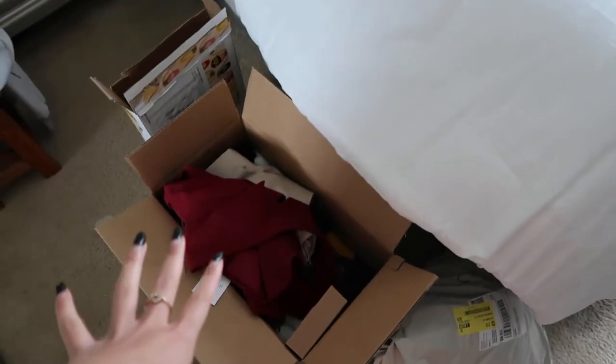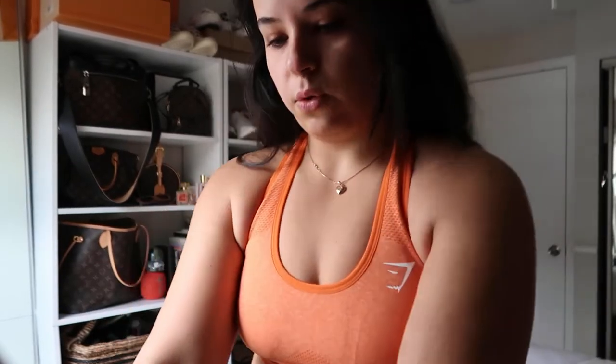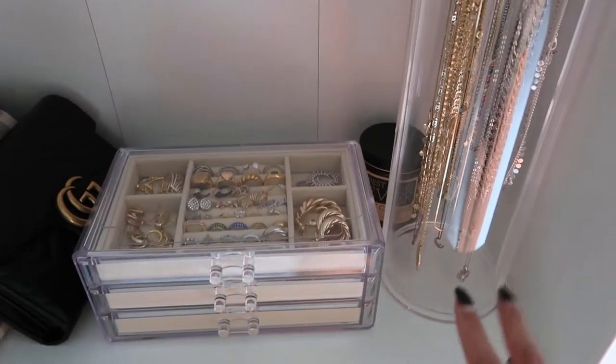I always forget my water so I'm gonna take that. I also have so many packages — I got this fun package in the mail. I opened them but I want to show you guys what I got, probably later today or tomorrow. I need to take off my jewelry — these are real gold so I don't really like wearing them when I'm working out. When I'm holding a dumbbell they hurt my knuckles.